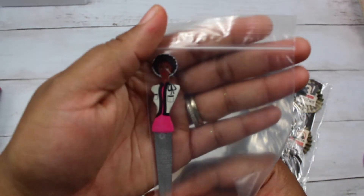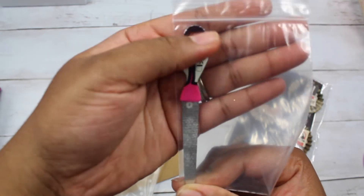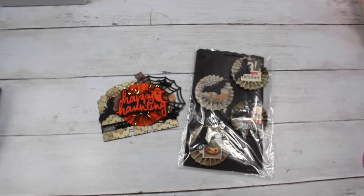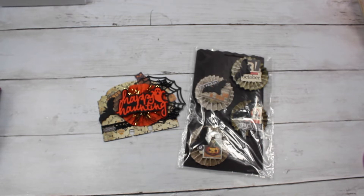She also included this nail file — isn't this cute? This is everything that Leela sent me. Again, thank you so much for still sending me something despite being sick. I truly, truly appreciate it. I appreciate the support.